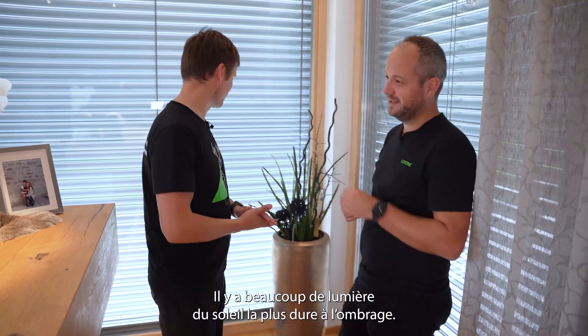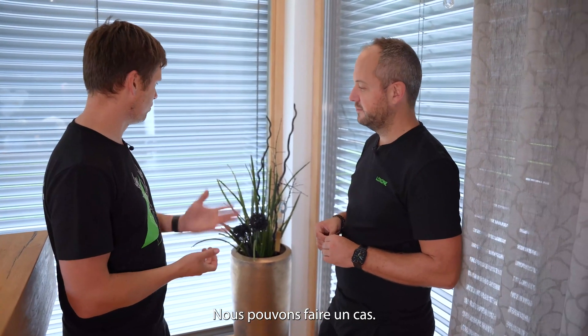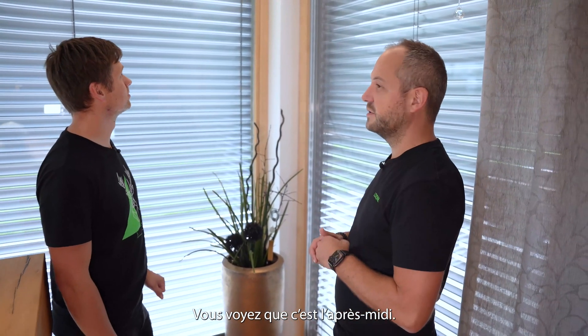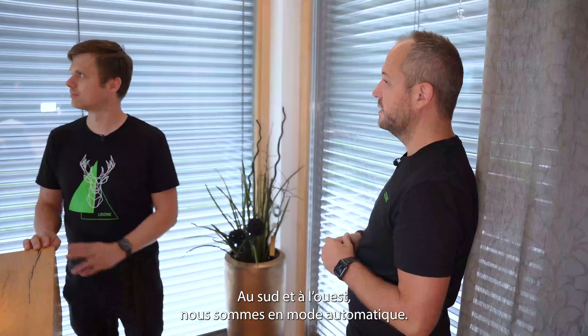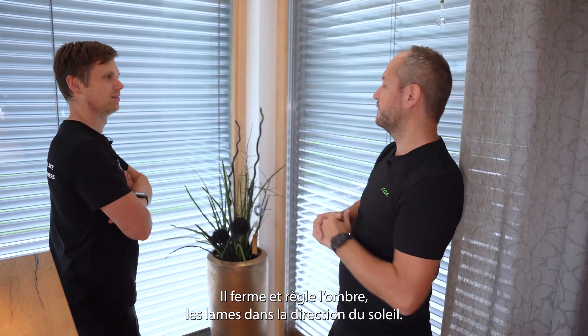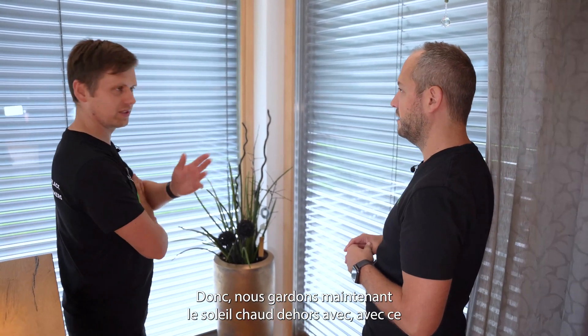We're now in the kitchen taking a look at the shading. Today it's a hot sunny day outside. The shading has three orientations: east, south, and west. It's afternoon, so the shading already went up on the east side. South and west are in automatic mode — the shading is based on the sun direction. It closes and sets the blades in the direction of the sun. We have shades on the south and west sides, keeping the hot sun out in the summertime.